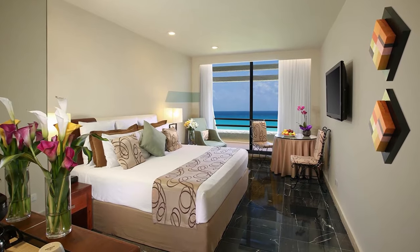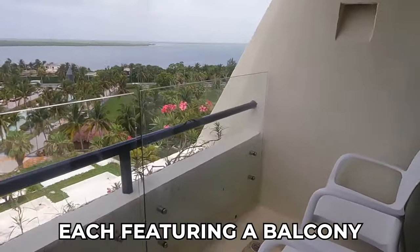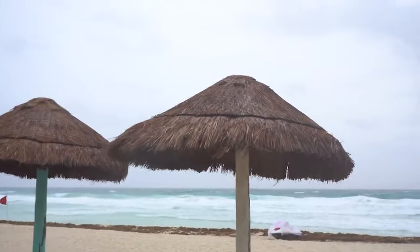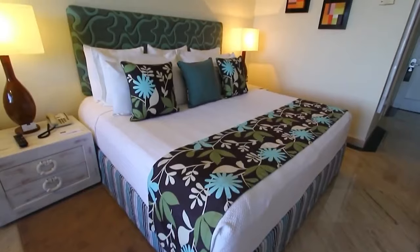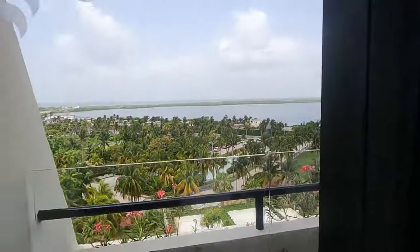The rooms are elegantly redecorated in a minimalistic Mexican style, each featuring a balcony that offers breathtaking views. For those seeking a serene retreat with a view of the turquoise waters of the Caribbean, the Grand Ocean View room provides ample space, total comfort, and a tranquil atmosphere. These rooms come fully equipped and are designed to ensure an unforgettable vacation experience in Cancun.